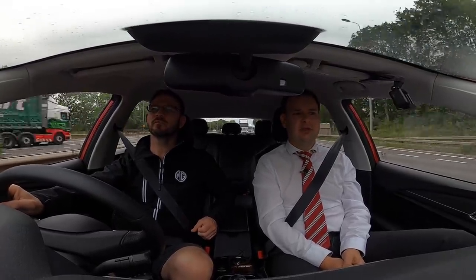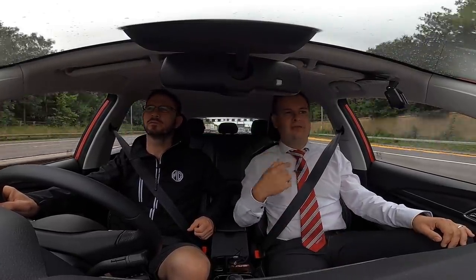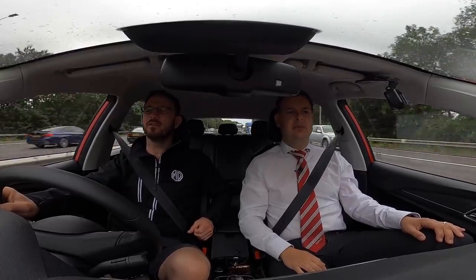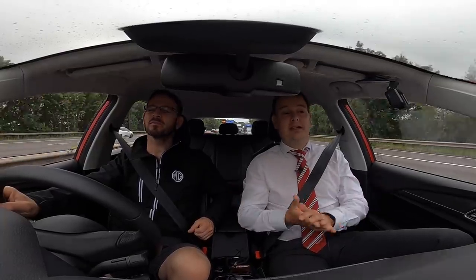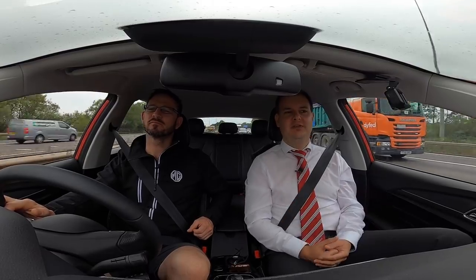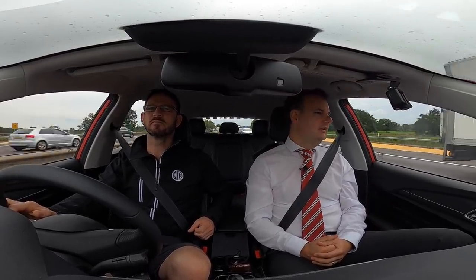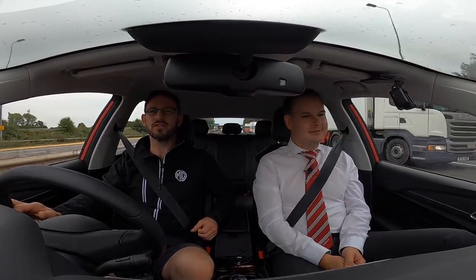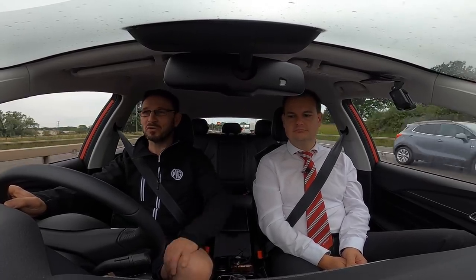I drove a pre-production model back in February when MG were first developing the car — that had softer springs, as on the Chinese model, and a lower power motor. They've firmed it up for the UK market, which is great because we prefer a firmer drive here. It feels more like a Passat as a place to sit. We've just overtaken an Audi A4 estate and size-wise we look about the same — actually maybe a little taller, on a par on the road with the A4.